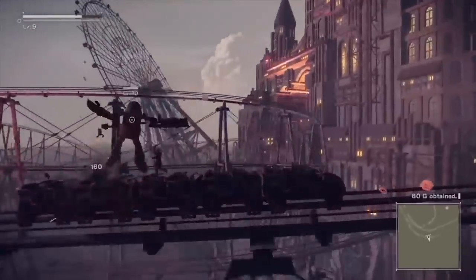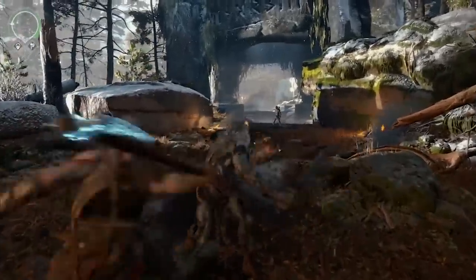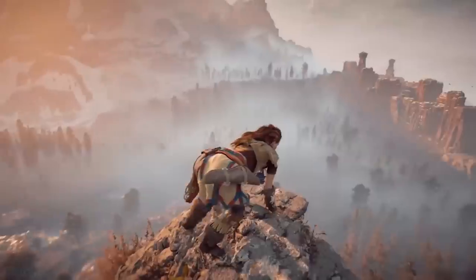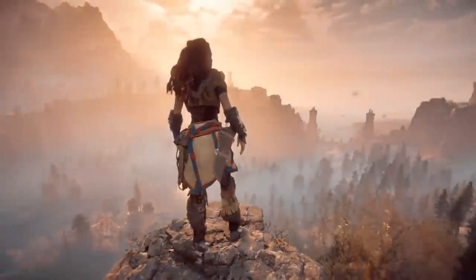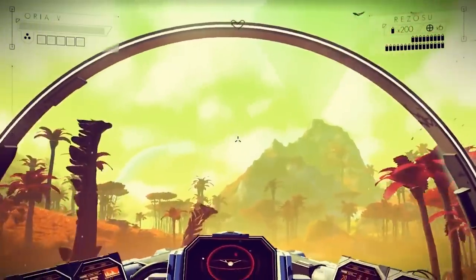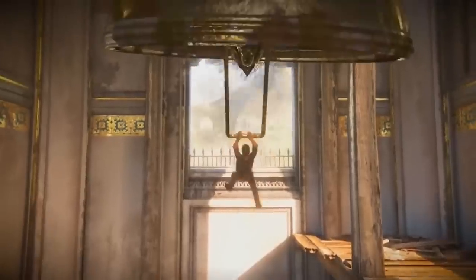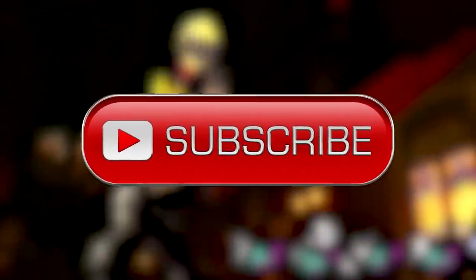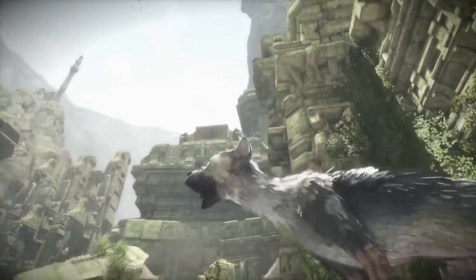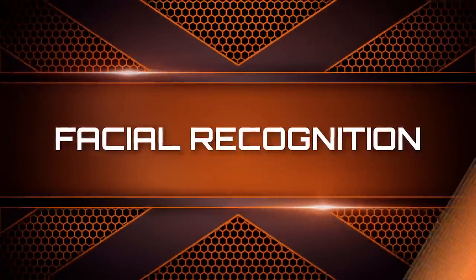PlayStation 4 has been out since 2013 and has sold millions, with great exclusives like Bloodborne and others. It's no wonder it's still one of the three major consoles. But have you wondered what other things your PS4 can do? Here at The Gamer, we're going to look at some of the extra features in your PS4 you may not have known about. Now let's go and mess around with our PS4s.